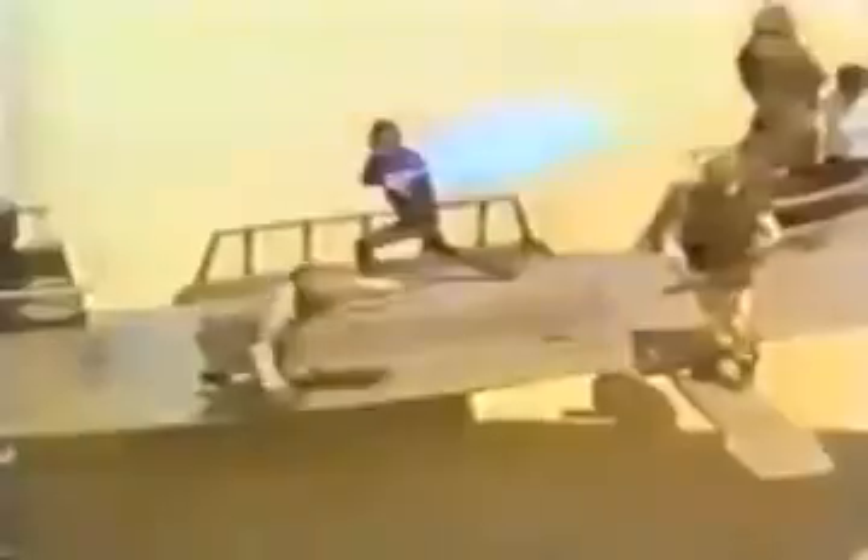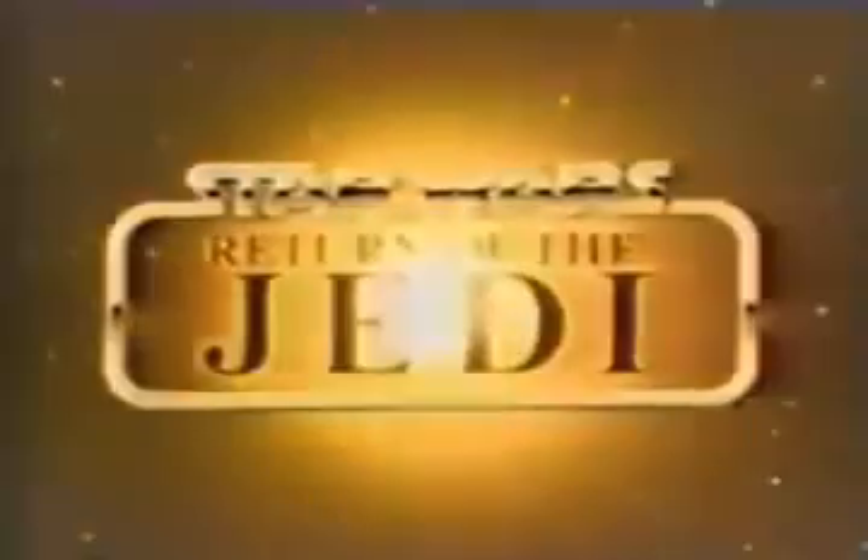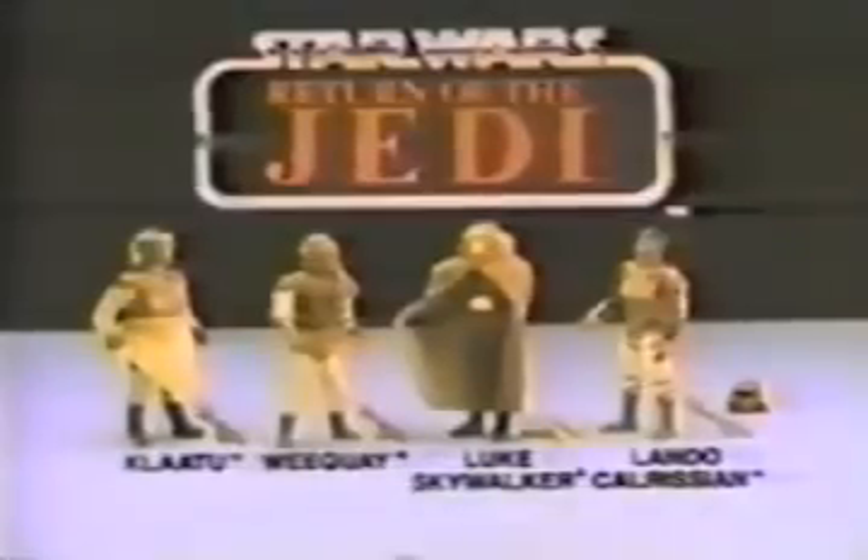The Force is back. The Rebels won't tire till they see the last of the Empire, and Kenner's there with Star Wars Return of the Jedi collection. I'm gonna feed you to the Sarlacc Pits, Skywalker. Klaatu, Weequay, Luke Skywalker, and Lando Calrissian each sold separately. Prepare the plank, Weequay. Surprise — I'm Lando in disguise! Let's get out of here, Luke. Klaatu, Weequay, Luke Skywalker, and Lando Calrissian action figures each sold separately from Kenner's Star Wars Return of the Jedi collection.